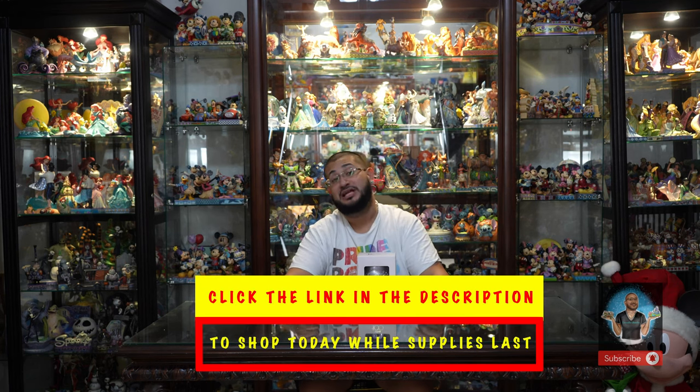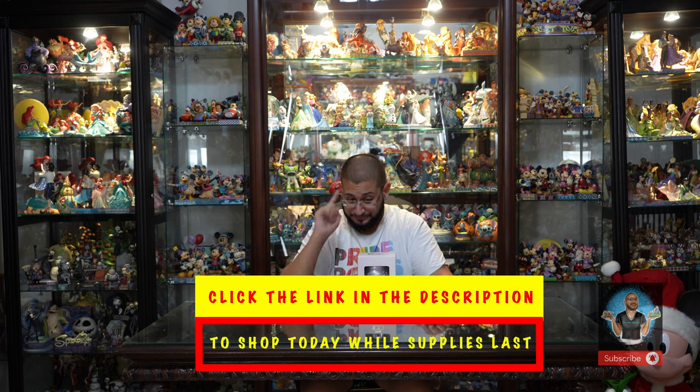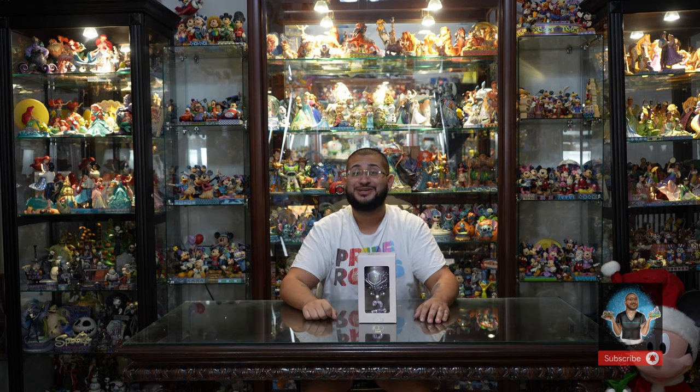We're also a retailer, so everything you see here today we also sell — and we have an unbiased opinion on everything we unbox and review. If you see anything you like today, click the link in the description to take 10% off on this piece and get free shipping. So without further ado, let's dive into this.